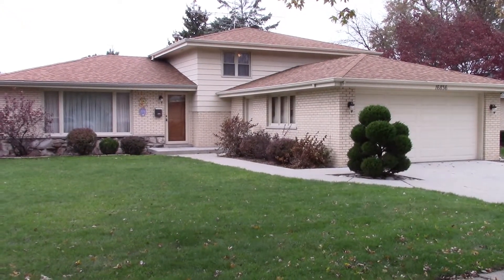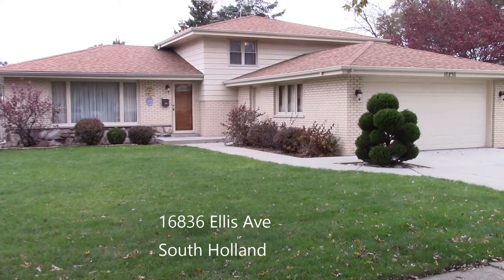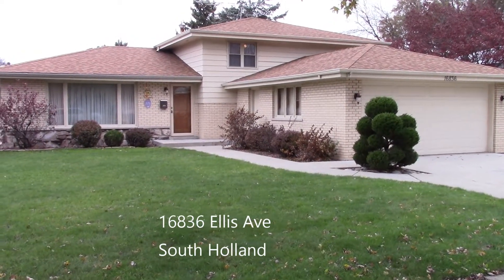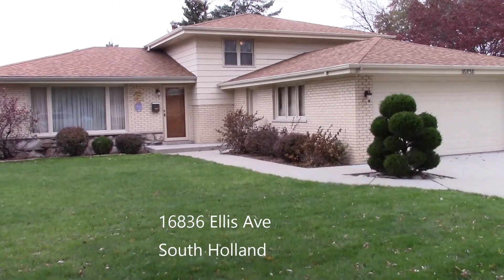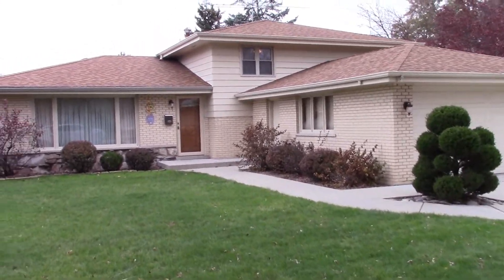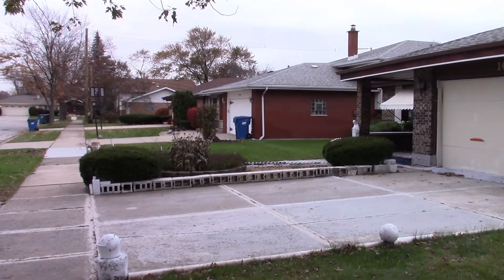Welcome to 16836 Ellis Avenue in South Holland. This is a beautiful tri-level with many updates, well cared for, three bedrooms, two baths, located on a really nice block in South Holland.